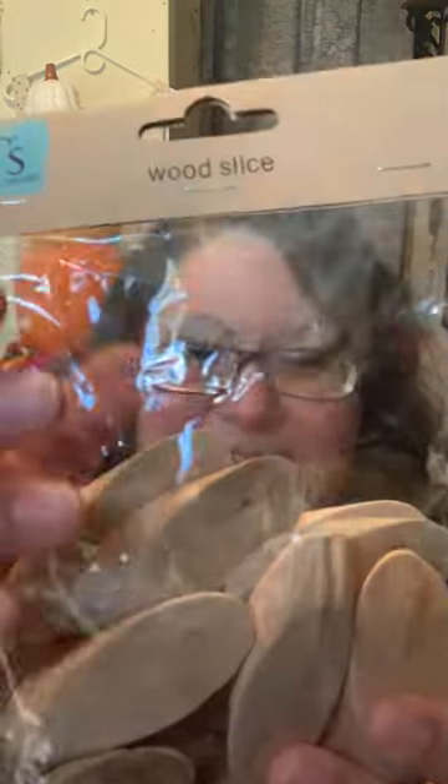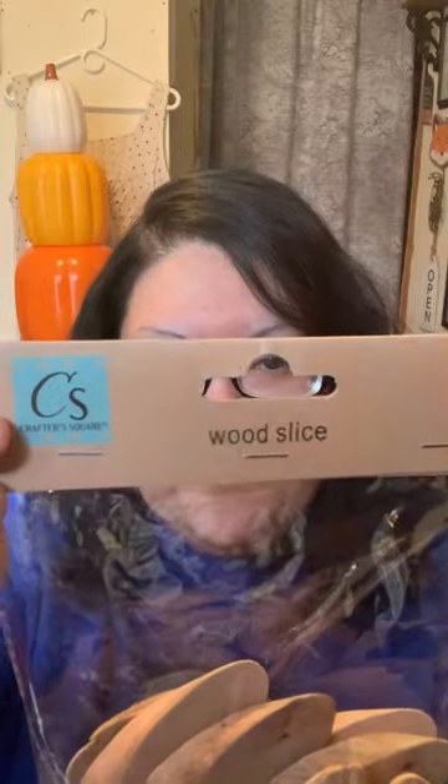Finally, I picked up wooden biscuits. I saw someone in a crafting group use them to make a tree, which was really cute. I was also thinking of arranging them into a pumpkin shape — I'm obsessed with pumpkins — or using them for butterfly wings or dragonfly wings, which I've seen others do. Lots of possibilities with these!